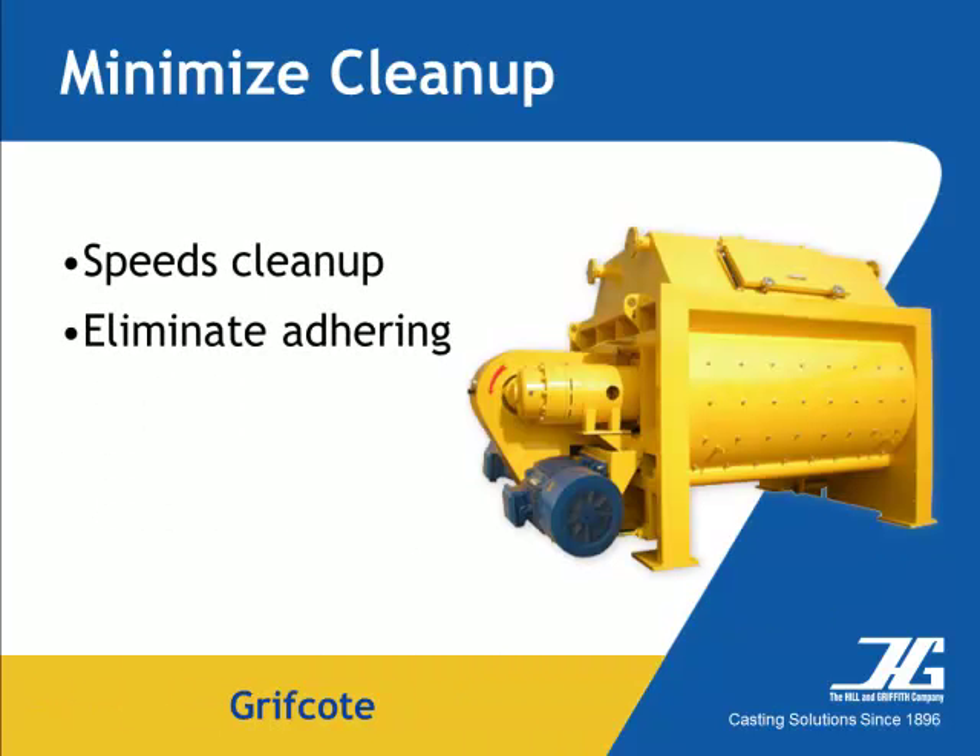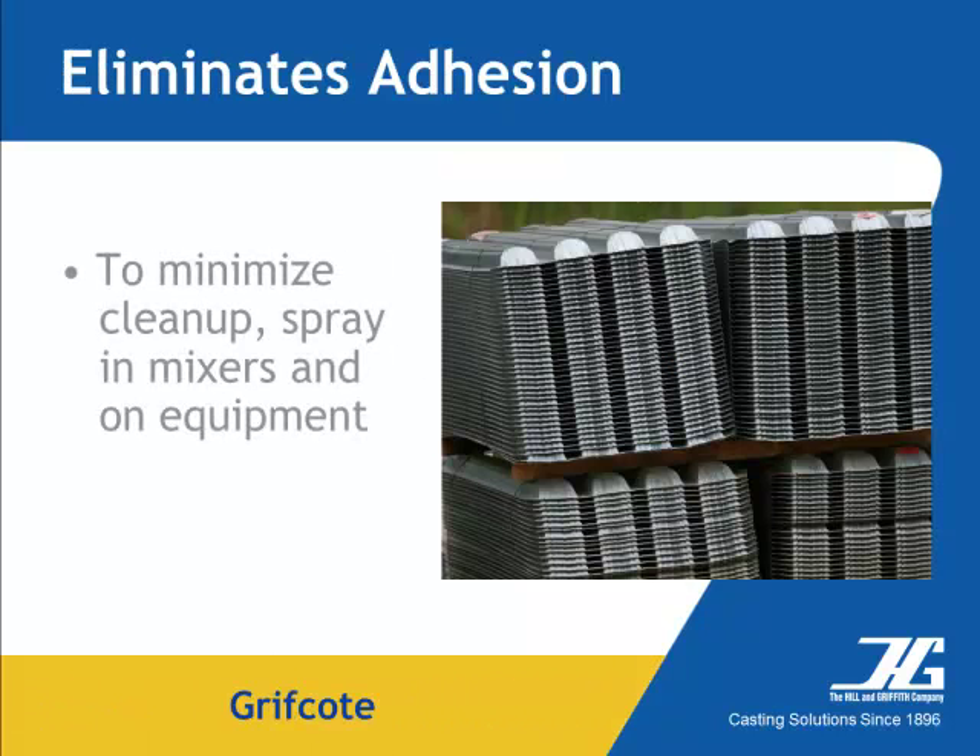Spraying form release agents on mixers and equipment reduces labor and cleanup at the end of the day, eliminating concrete adhering to the equipment. Coverage rates are determined by the person applying the material, but the low viscosity of Griffcoat allows in all cases the thinner is better concept that applies to form release application.